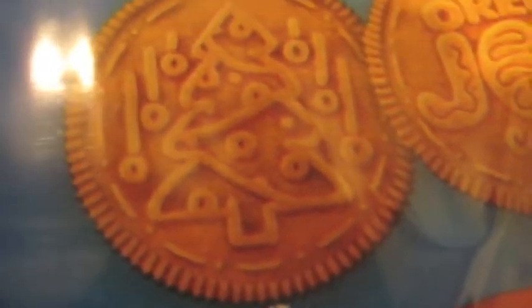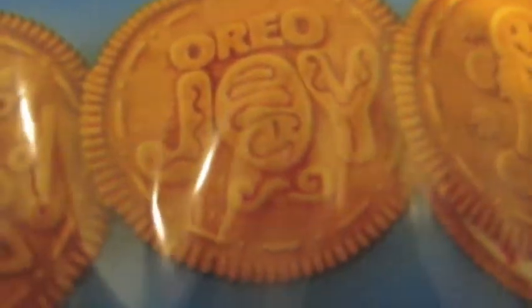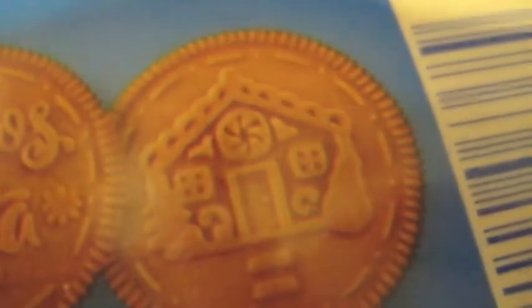Here you can see the gingerbread cookie as well as the so-called crunchy sugar crystals — those red splotches in there. On the back, while they don't tell you anything to convince you to buy the product, they do show you the five designs: the Christmas tree with ornaments hanging down on either side, Oreo Joy, the gingerbread man, Oreos for Santa — I guess this is the one you put out on the plate with the milk by the fireplace — and finally a gingerbread house with a couple of stones on the walk coming up to the front door.